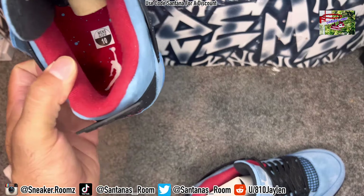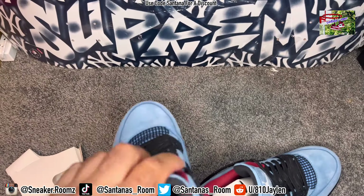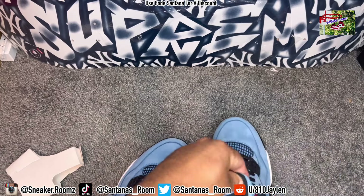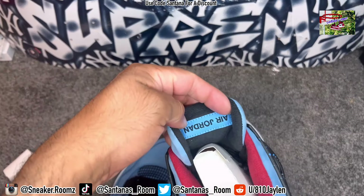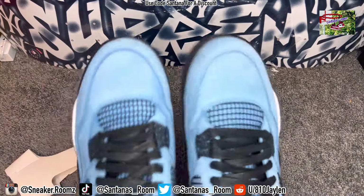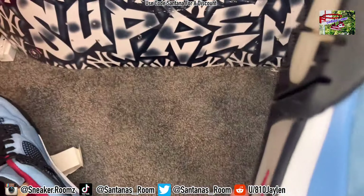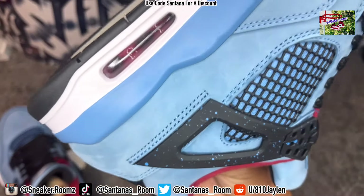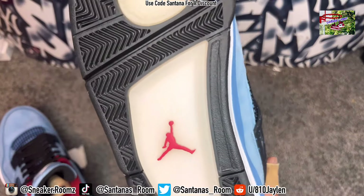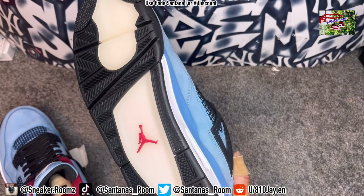Insole with the splatter paint on it. Got the Travis Scott on the back of the tongue and Air Jordan on the back of that one in blue. Real dope sneaker. Come with the wax laces — no extra laces or anything like that. But red air unit. The outsole does not glow in the dark, though it does look like it glows in the dark, but it don't.